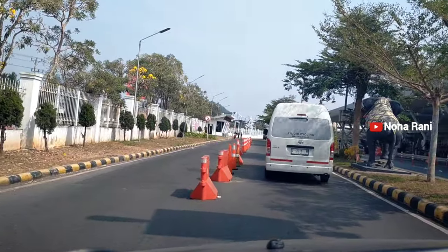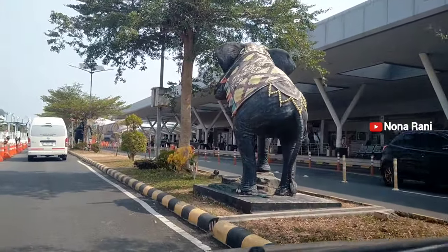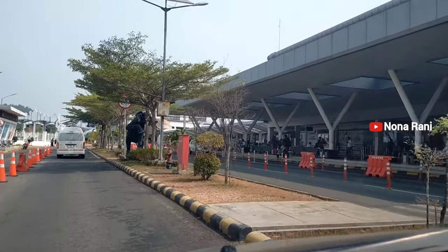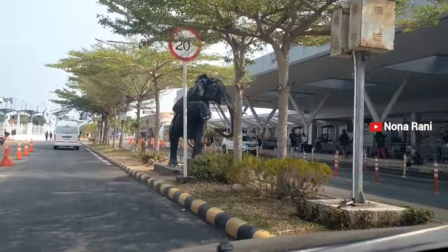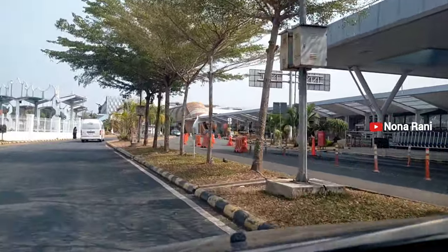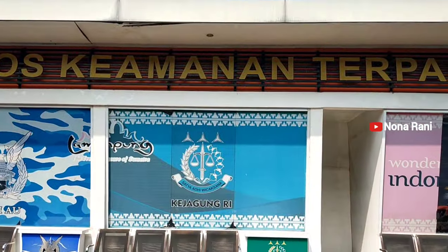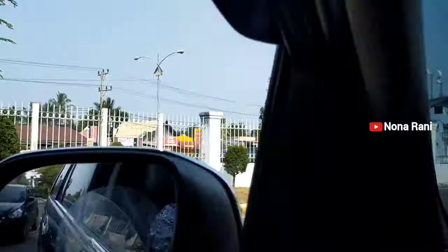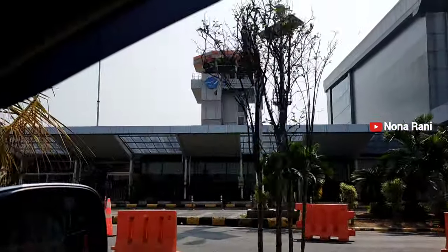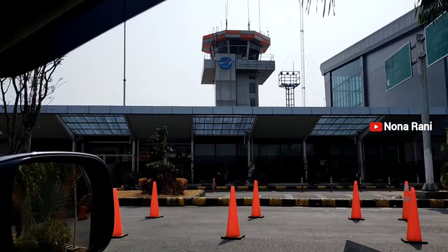Itu tadi suasana di area depan kedatangan dan juga keberangkatan Bandar Udara Internasional Raden Intan 2. Kita putar balik karena tidak bisa terlalu lama berhenti di area drop point-nya. Di depan area sini ada patung gajah dan juga taman kecil yang ditanami pohon untuk menambah kesejukan. Di area depan bandaranya juga terdapat pos keamanan dari kepolisian, dan di sebelah kanan terdapat menara air navigation yang kelihatan dari arah depan.